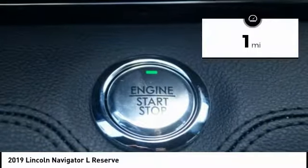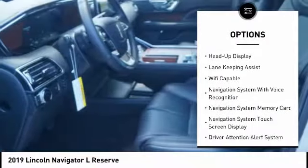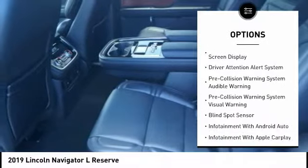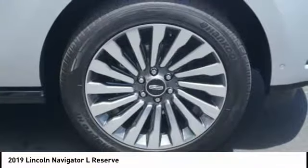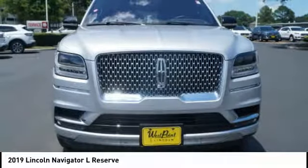Here are some of this vehicle's great options: stability control, autonomous braking, remote engine start, keyless entry, voice-activated navigation system, driver attention alert system, compass, heated steering wheel, wireless charging station, and electronic suspension control.